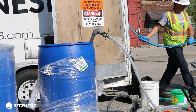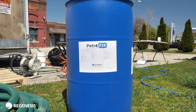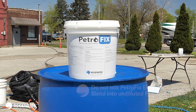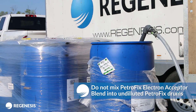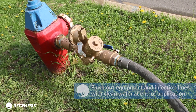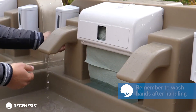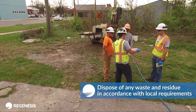Begin pumping the Petrofix solution into the injection points. As the Petrofix drum is emptied into the mixing tank, flush out the drum with water — this flush water can be used as mixed water. When applying Petrofix, always add water to the mixing tank prior to adding Petrofix remediation fluid. Do not mix Petrofix electron acceptor blend into undiluted Petrofix remediation fluid drums. Flush drums with water to fully use all material, flush equipment and injection lines with clean water at end of application, recycle drums as part of site cleanup, always wash hands after handling, and dispose of any waste and residue in accordance with local authority requirements.